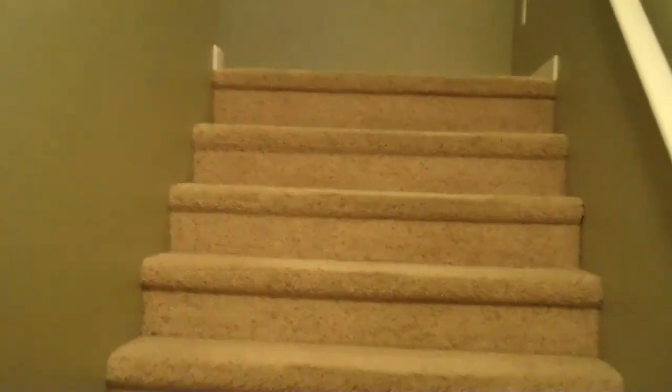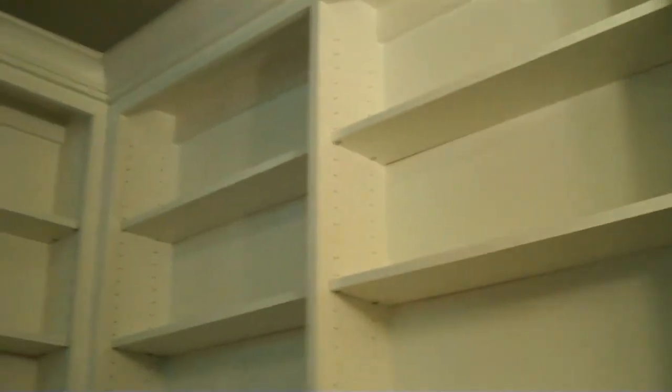Let's head upstairs. One thing I noticed when I first came through the stairway is the stairs are very wide, so you really don't feel cramped, and it's much easier to get furniture up and down if you need to. Along the stairway there's also a nice bookshelf. Since everything is extra wide, you have additional room for storage with your books.